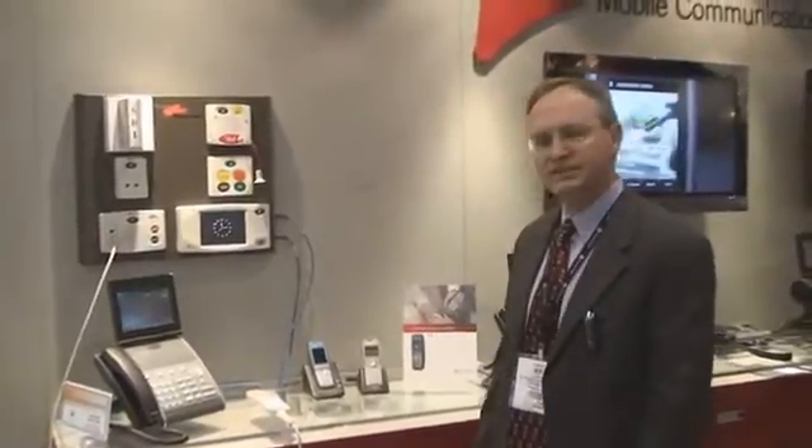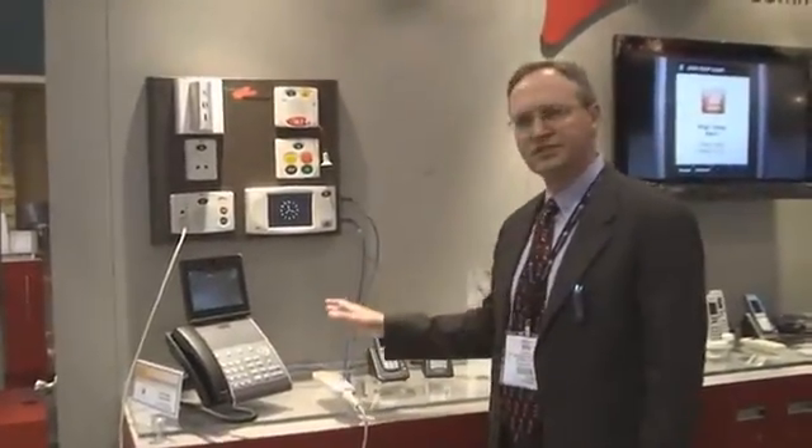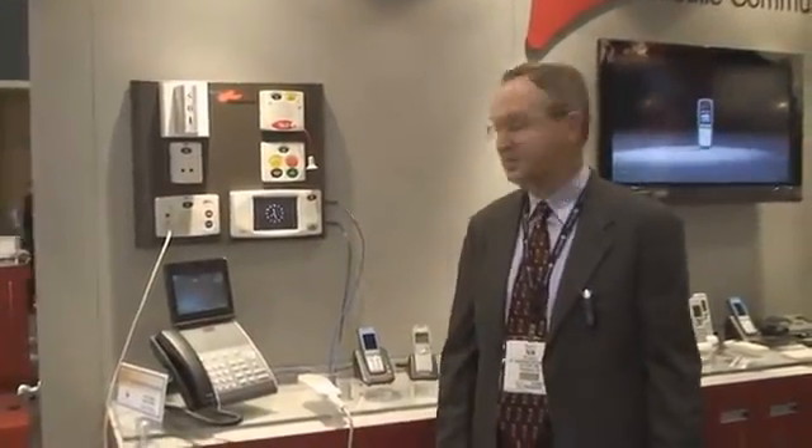Hi, I'm Ben Guderian and here's another demonstration we're showing at HIMSS 2011 here in Orlando, Florida. This is an integration with a nurse call system. We happen to be using the Roland Responder 5 system, which is an advanced nurse call system that uses SIP messaging to send alerts out to all sorts of different devices.